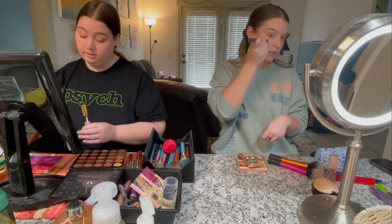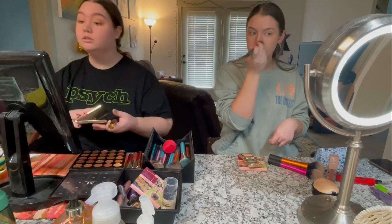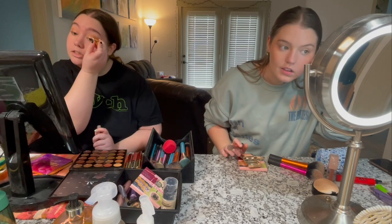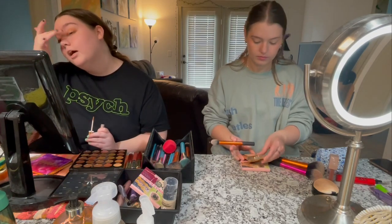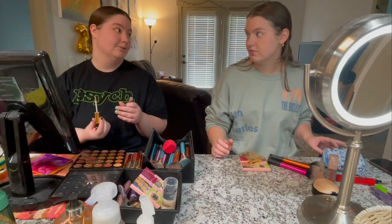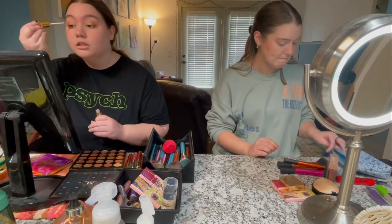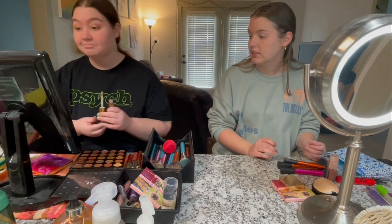I went into my Tarte palette in the shade Funny Girl — a gold — to give it a base. Now I'm using my favorite thing ever: the Zoella times ColourPop liquid shadows. I wish they still made them but they don't anymore. I know it's years old but it's still my favorite and I use it every single time I do sparkles on my eyes. I've been watching Zoella since middle school — over a decade — she's so great.